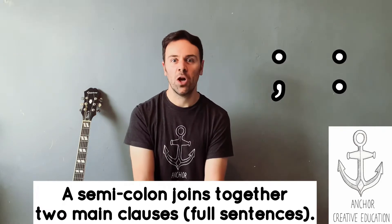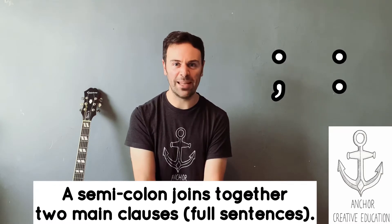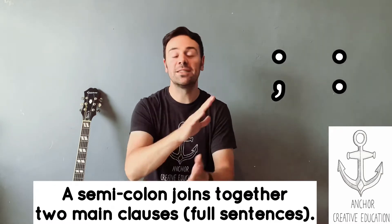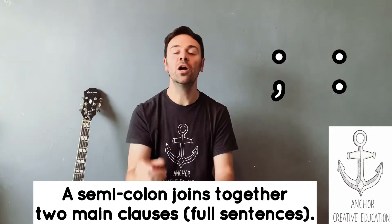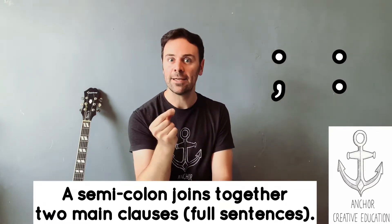It'd be quite difficult to say: George likes watching Batman films; Africa is a very big place with lots of sun. Because they weren't about the same thing at all. So a semicolon — think of it as meaning and or but — it joins two full sentences together.